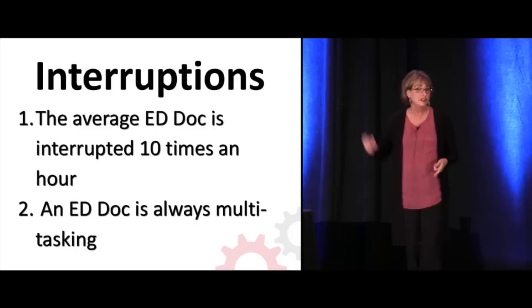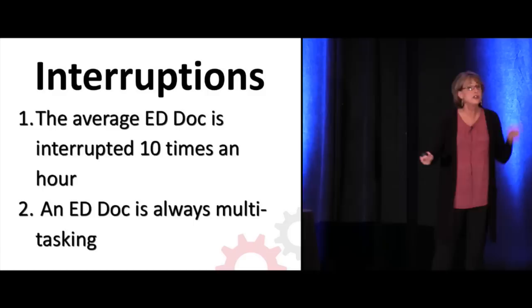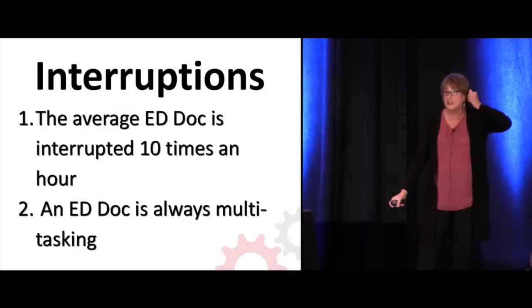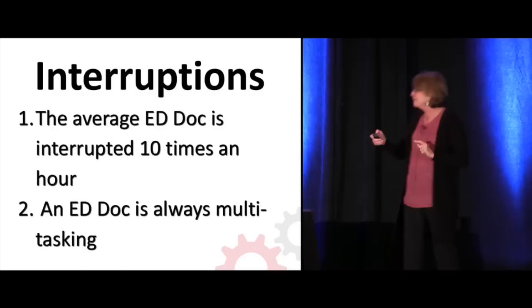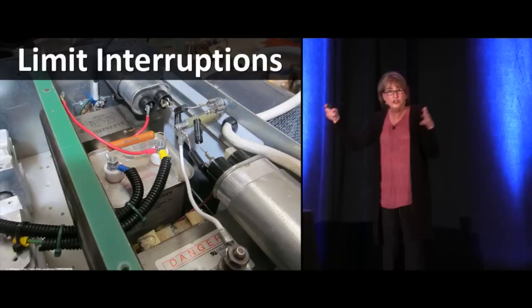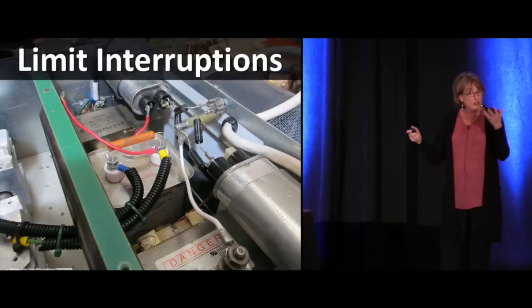An ER doc is almost always multitasking. How often is a doctor in office practice interrupted in an hour? Maybe three? Quite a different pace. So when you get on the phone and say, Dr. Winston, I'm so sorry I kept you waiting, and he says, I'm as busy as you are — actually, you're interrupted 10 times an hour and he's interrupted three. Our work environment is full of interruptions, quite different from any other clinical arena.